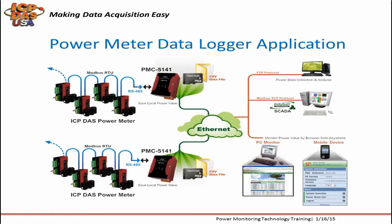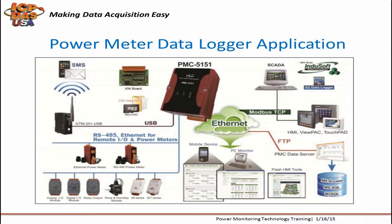You can send data logs back to a computer or server automatically over FTP protocol, and get the data over SCADA software through Modbus TCP protocol. You can also monitor data through a web browser from a PC or mobile device. The PMC-5151 and PMC-5141 can be used with other Modbus devices and can trigger outputs based on inputs. They support if-then-else type logic rules configurable through a web page with no programming skills needed. The PMC-5151 comes with a 4-gigabyte microSD card and supports up to 24 devices.